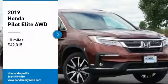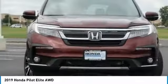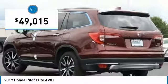Take a ride in the 2019 Pilot. Optimal utility. Indulgent interior. Powerful performer. You'll be ready for almost anything in the Honda Pilot, and it's priced below $50,000.